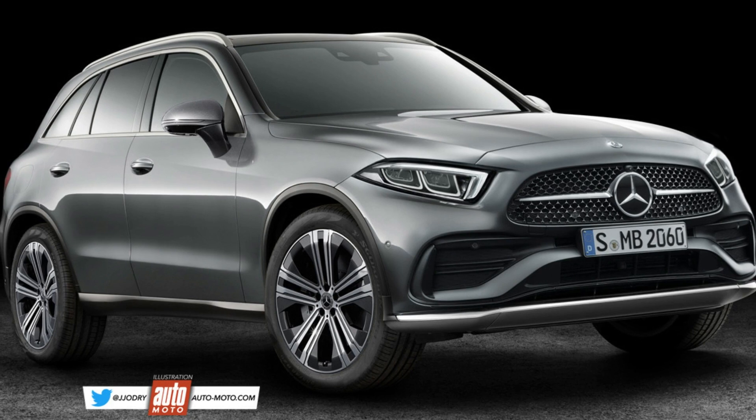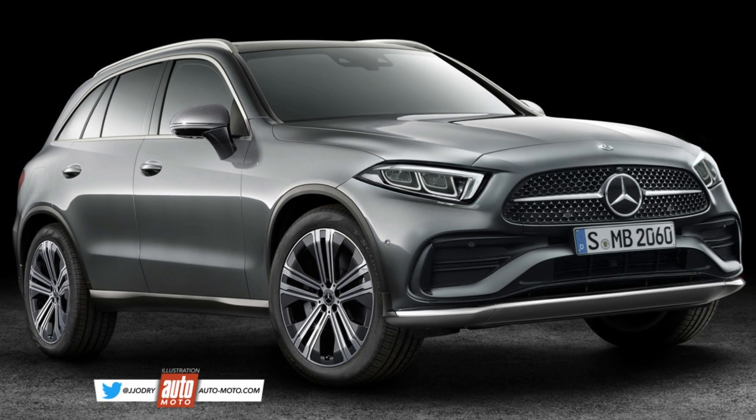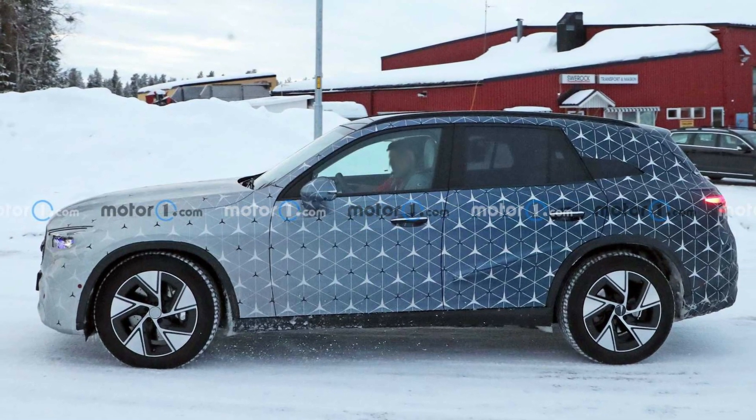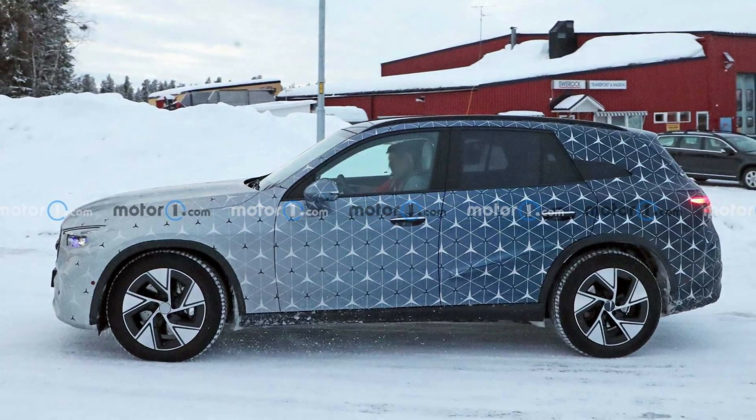Through the modest exterior redesign hides more significant updates underneath. Among other things, the new GLC class should be slightly larger than the outgoing model, so it's not just a simple reskin.